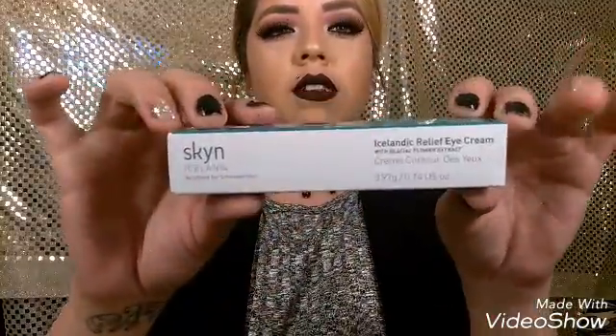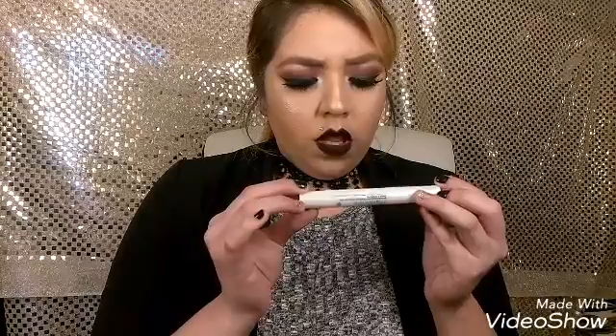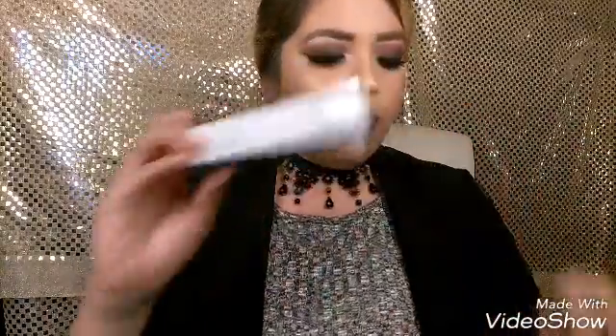It comes like this — oh, it's an eye cream! I was reading what it was. It doesn't have a scent to it, but it looks like this. It doesn't have a scent at all, but I'm glad they sent me this so I could try it out, and it is a full size. With Ipsy I was getting sample sizes, which is okay because I get to try different brands, but so far I'm loving it.